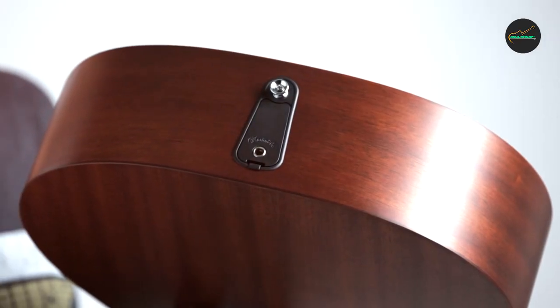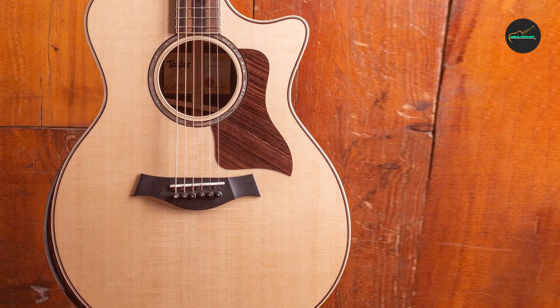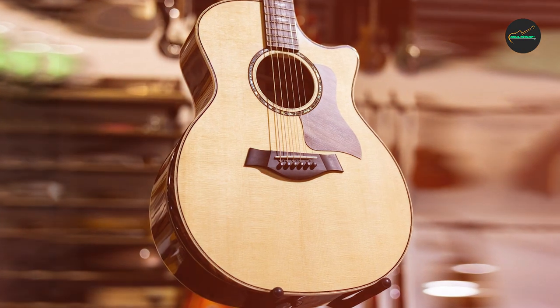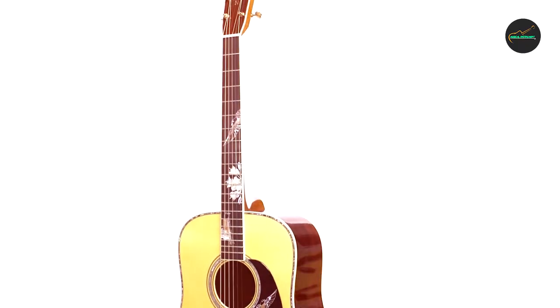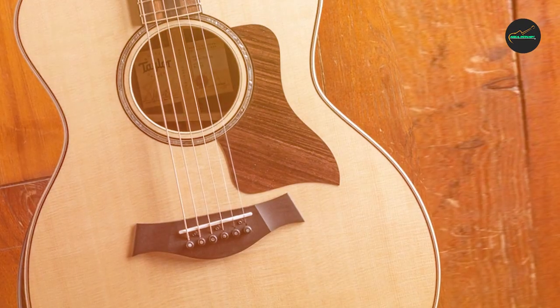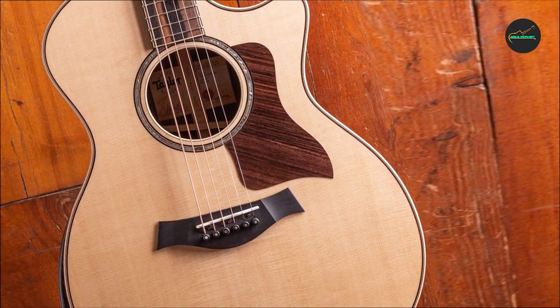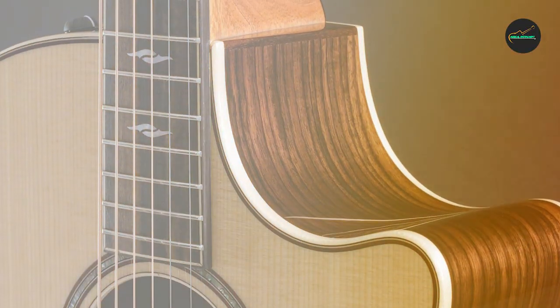The onboard controls allow for easy adjustments of volume, tone, and pickup selection, making it a versatile guitar for both live performances and studio recordings. Overall, the Taylor 814s V-Class Grand Auditorium Acoustic Electric Guitar is a top-of-the-line instrument that delivers exceptional sound quality, beautiful aesthetics, and superior playability. It is a great choice for serious musicians and collectors who demand the best from their guitars.